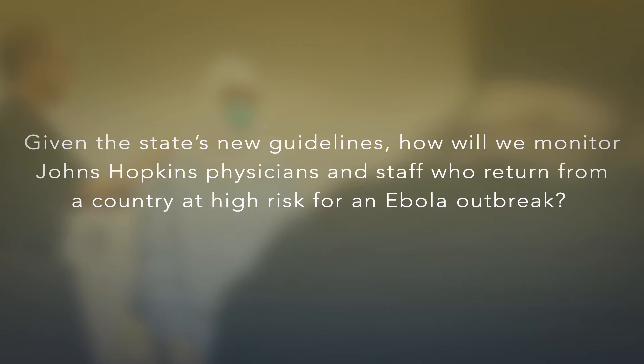Johns Hopkins is dovetailing their guidelines with the guidelines from the states as well as the federal guidelines. What we are trying to do is make sure that we monitor our healthcare workers appropriately based on their risk of exposure to Ebola, but also make sure that we protect our other healthcare workers as well as the community that we serve.